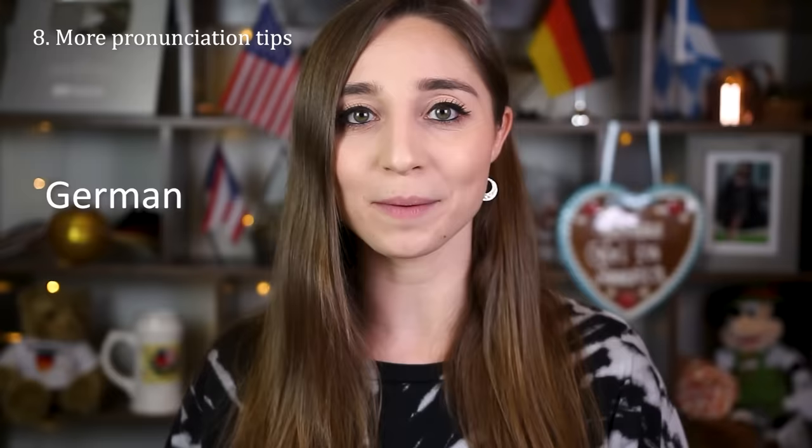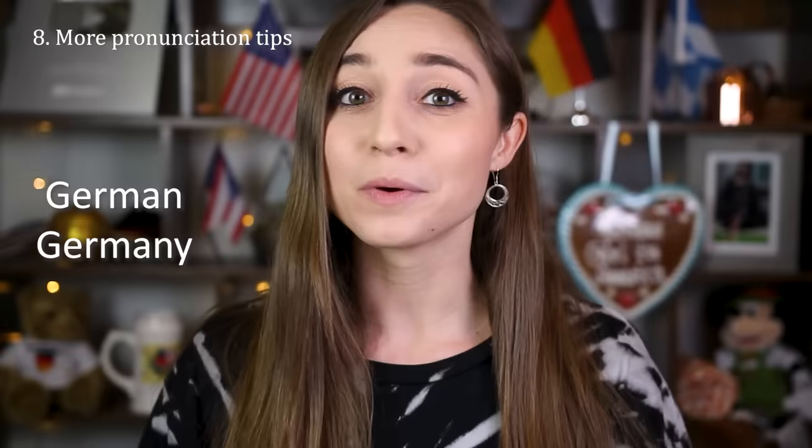The last point that's probably pretty important to know is how to pronounce the word 'German' or 'Germany' with a German accent. If you want to do it really strongly you can say 'Görmän' or 'Görmäny' — we basically pronounce it with the O umlaut letter. Also, Germans tend to pronounce every single letter that's written down, so don't try to drop any word endings — that's not going to sound particularly German.